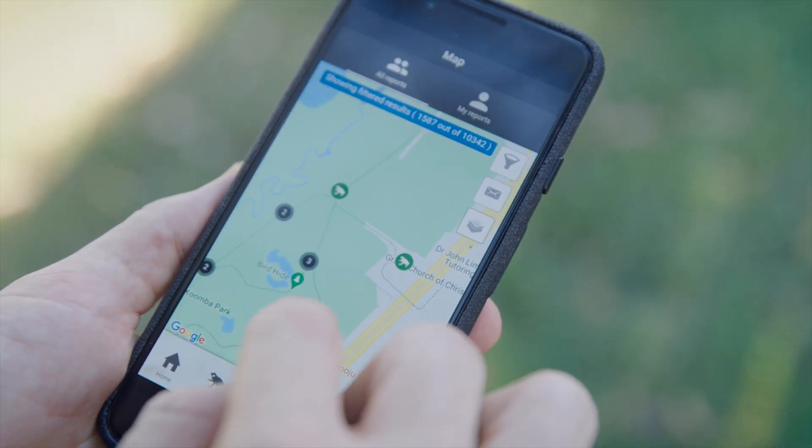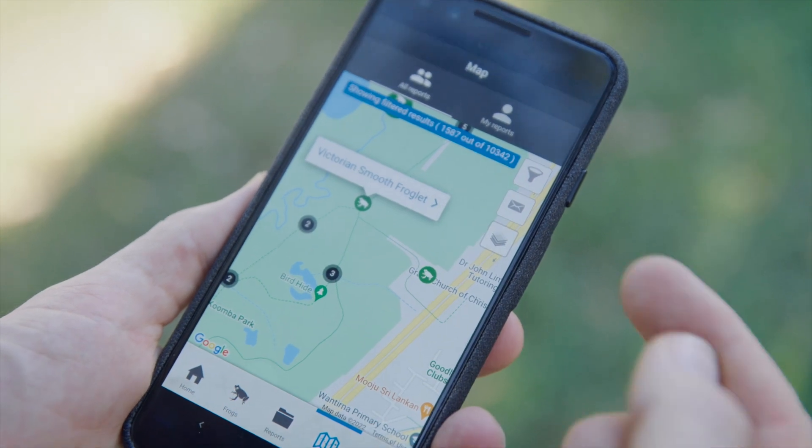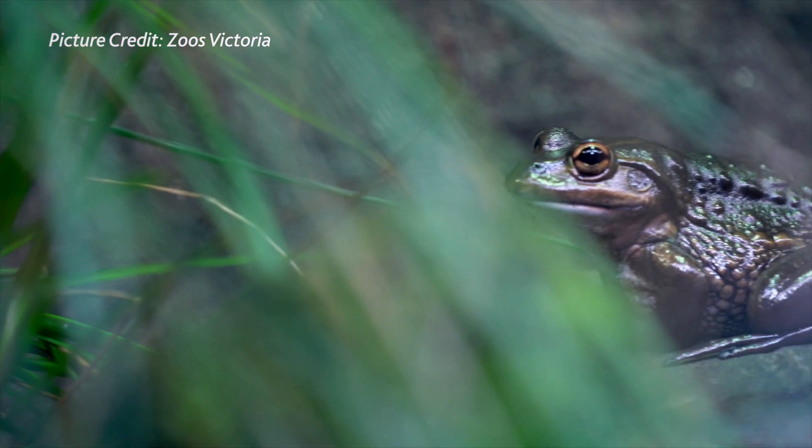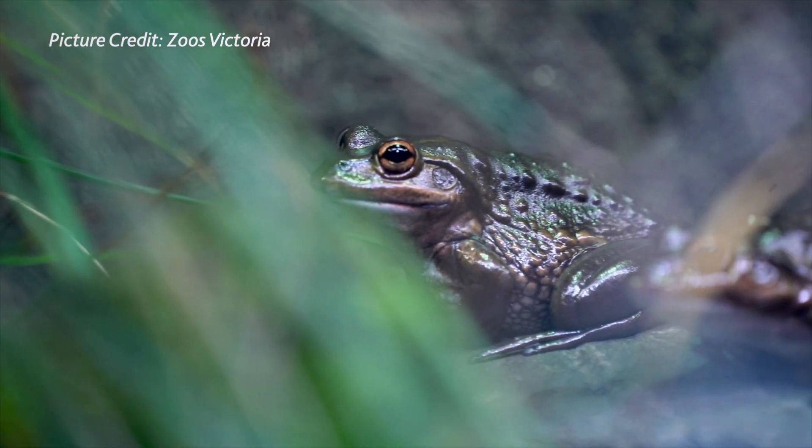If you're interested in a particular species or time period, use the filter function. If you want even more frog data, you can also use the Atlas of Living Australia to explore multiple data sets in more detail. Knowing what frogs are recorded near you will help you make an educated guess on what frog calls you are hearing in the field.